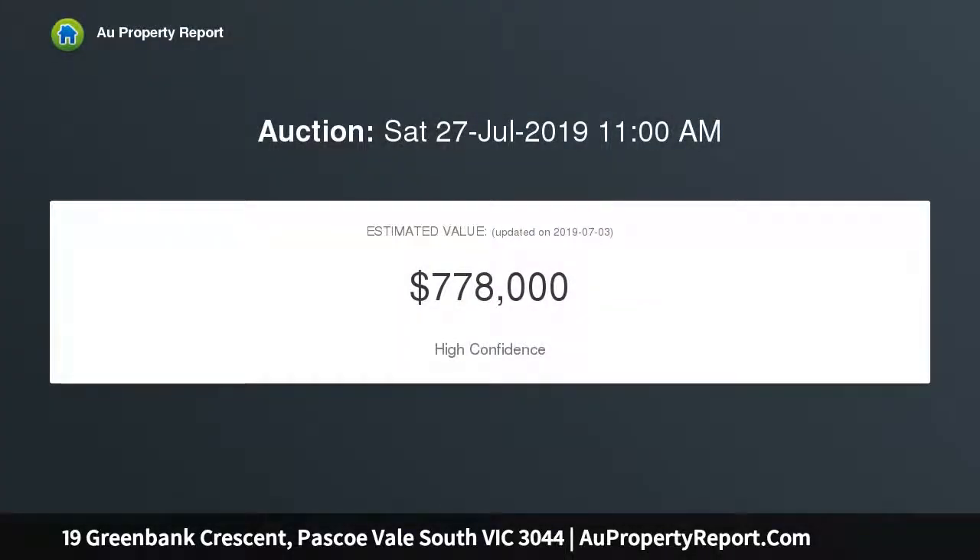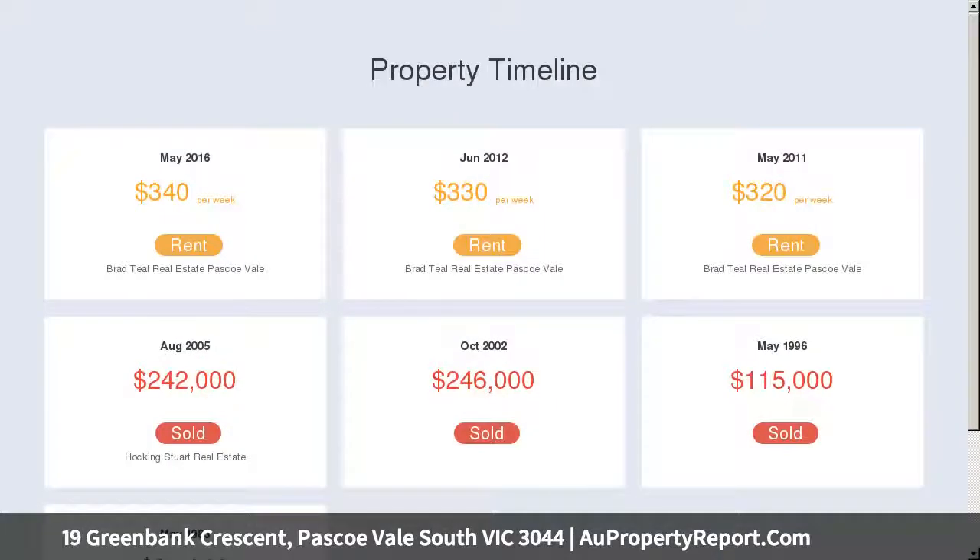Behind a charming exterior finds a welcoming entry hall, charming lounge and adjoining dining room featuring polished hardwood floors, decorative cornices, picture rails and brick fireplace.